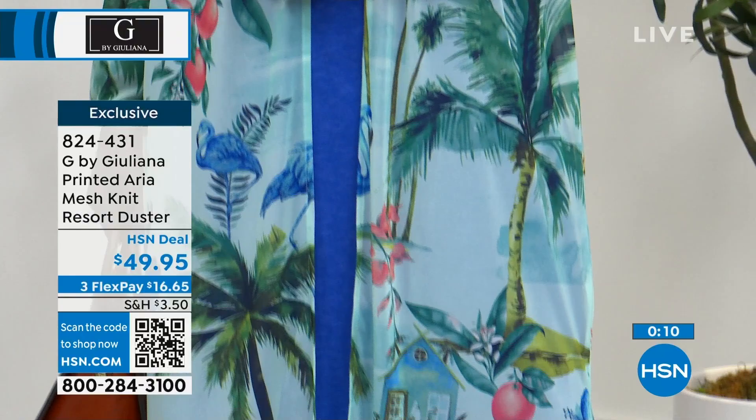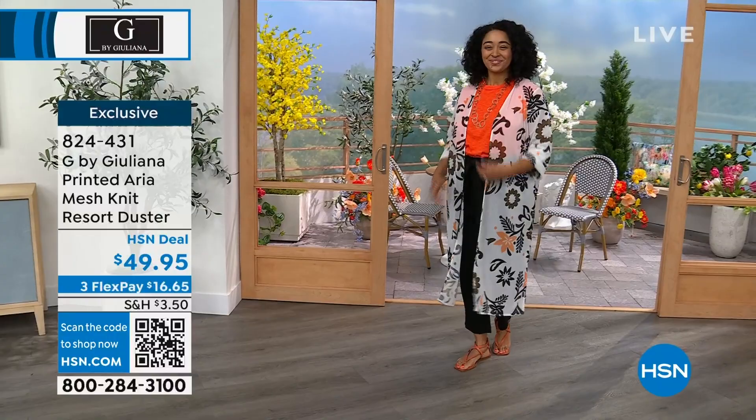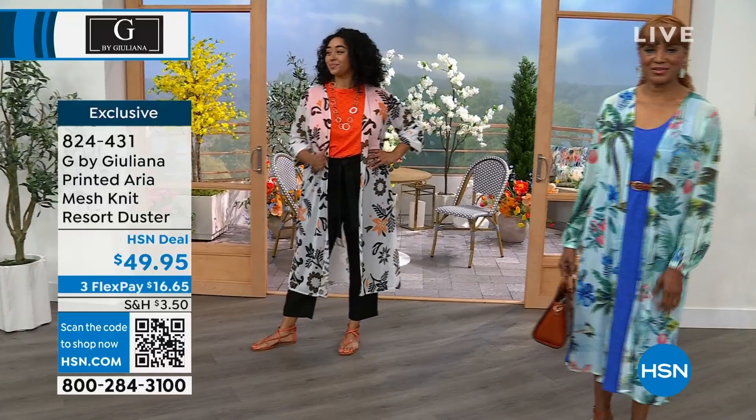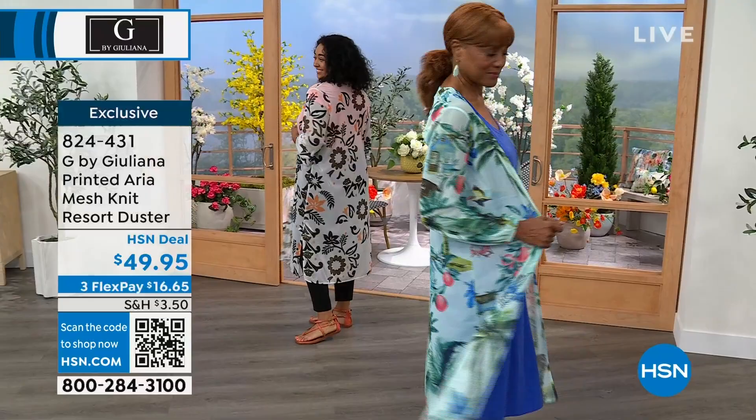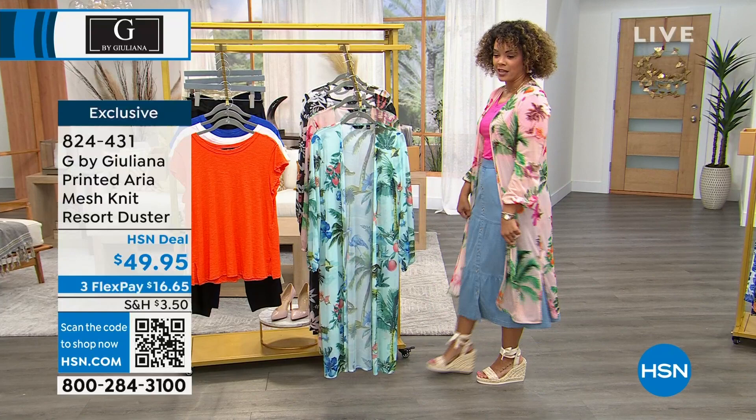It works for walking downtown, going to lunch — all these cool things. I like the little side slit on there too, which is really cute. It looks great over that dress. 824-431 is the item number. Aqua Tropical, Pink Tropical — the one I have on — is the most popular option. The black is my most limited — if you want to pick it up in black, we might have around 100 left. 824-431 is the item number. And there's the white tile that you see on Kenya.